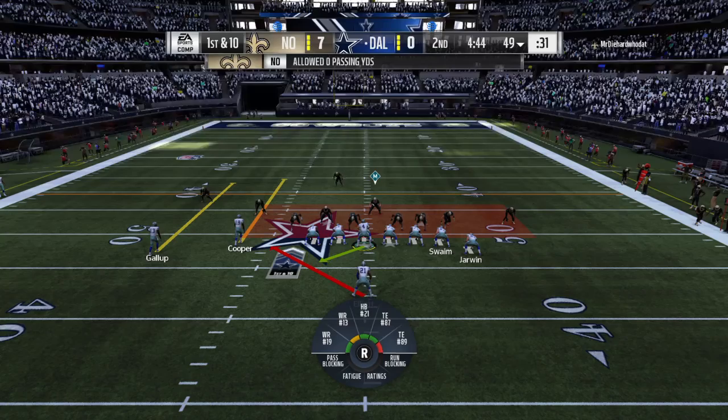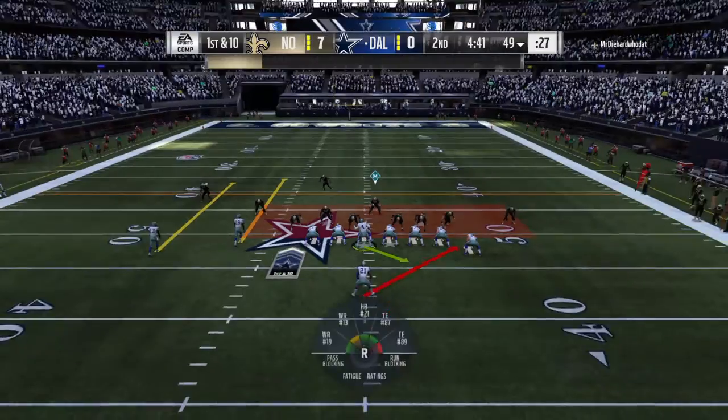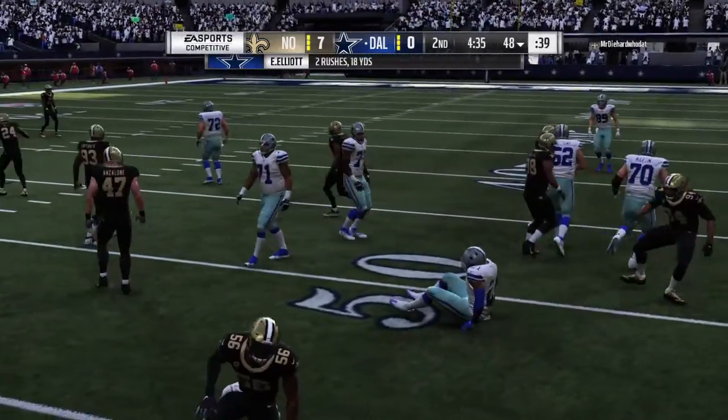Boy, he does it at a high level, doesn't he? Because when I watch him, I think of his vision — straight ahead, peripheral — and he also has that sense of where holes are going to be before they actually open. I think that helps set him apart from many of the other backs in the league.